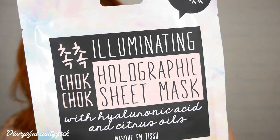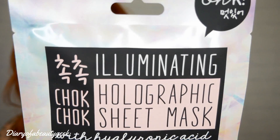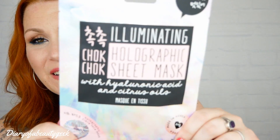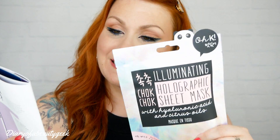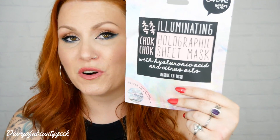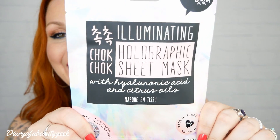The first product in the box is an illuminating holographic sheet mask with hyaluronic acid and citrus oils by Ook — this was our sneak peek last month so we knew we were getting this. It brightens and firms, locks in moisture, and you can use it daily. This mask is worth £10. It contains a supercharged dose of brightening citrus oils and skin-boosting ascorbic acid, and it leaves skin bright and dewy. That sounds gorgeous!